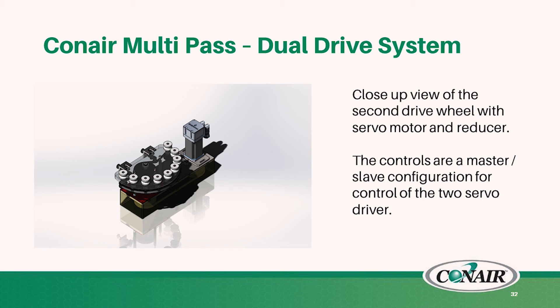The controls are a master-slave combination, so they keep the two drives in sync.